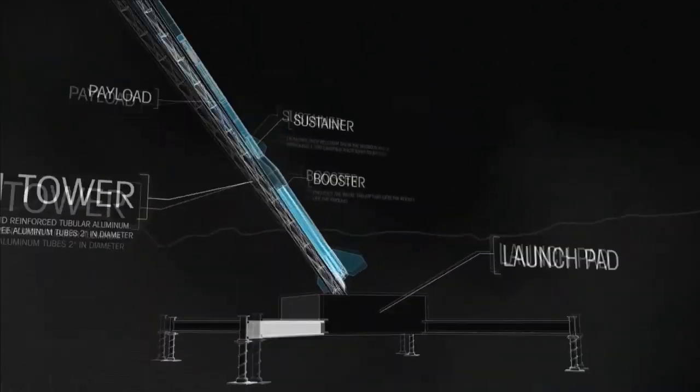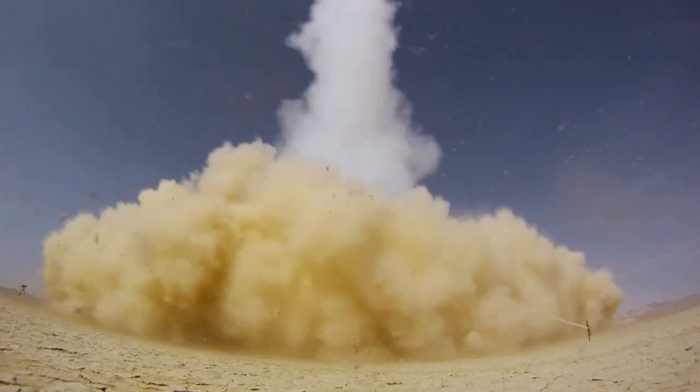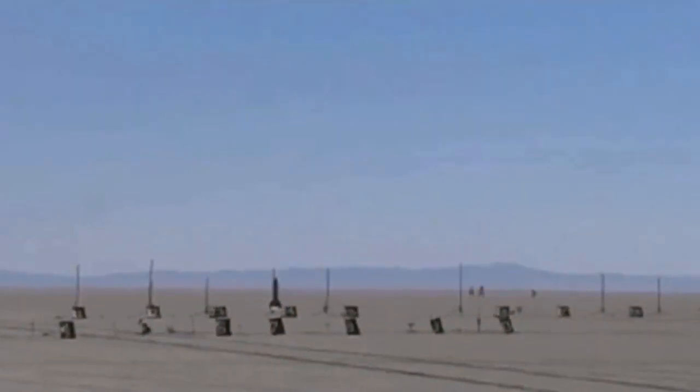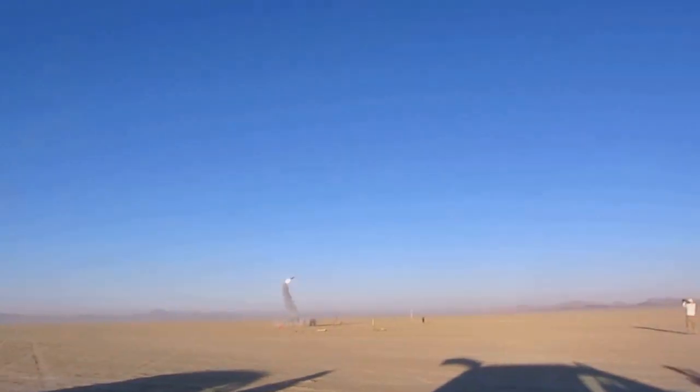With advancements in materials and technology, today's civilian rocket builders can reach levels of altitude and sophistication that only a NASA scientist could have imagined a generation ago. New, bleeding-edge designs contain complex flight computers, GPS telemetry, high-definition cameras, and more. But no amount of technology in rocketry has broken Murphy's Law — what can go wrong will. In rocketry, as in entrepreneurship, if you haven't littered the playing field with some failures, somebody's not pushing the envelope. What I've failed most often is not deploying my parachute, and so you lose everything. The whole rocket just drills into the ground.